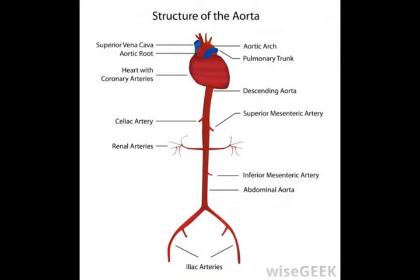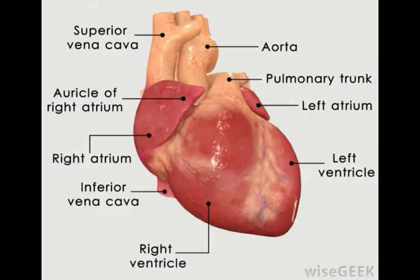All of the blood enters the right atrium, then moves to the right ventricle, where it is then sent via the pulmonary artery to the lungs for reoxygenation.